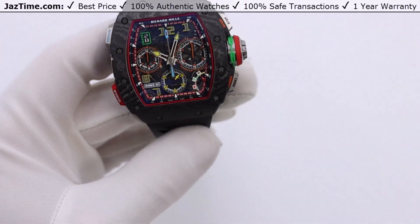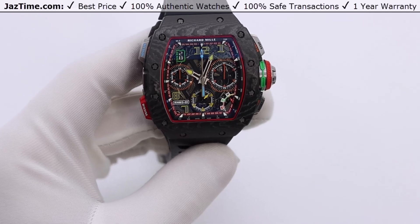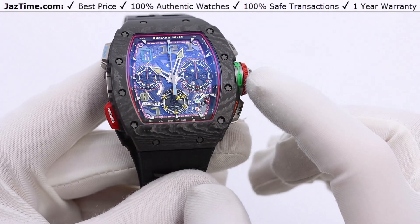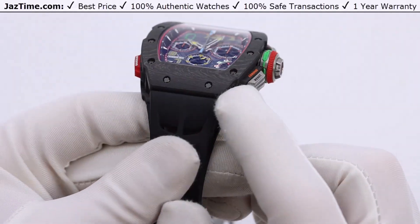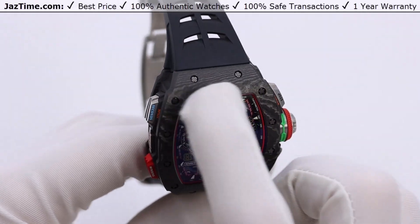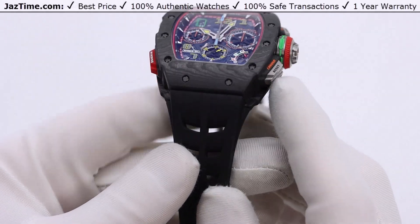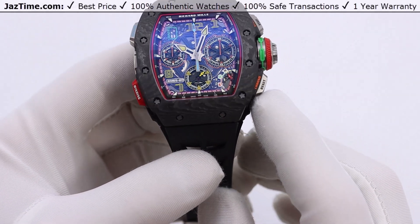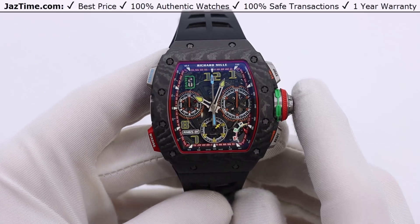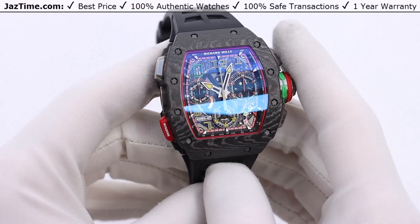One way you can recognize this as the larger case is that from 1 o'clock to 4 o'clock there are four screws, compared to the RM72 or RM67 which only have two screws from 1 o'clock to 5 o'clock. Obviously if you want a larger watch you can fit four screws in it. Now let's move on to the movement because that is really interesting.